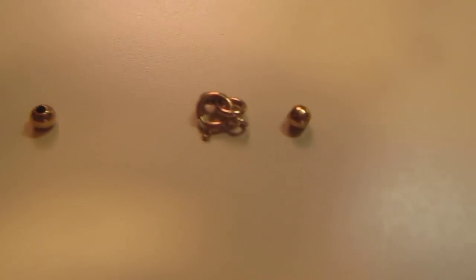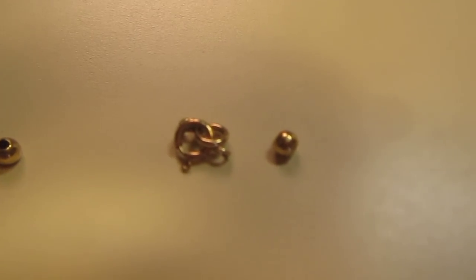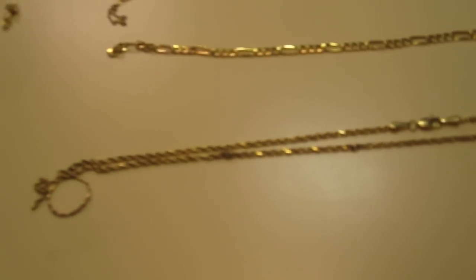Next I got one of those freshwater pearl bracelets with little beads between them. They were broken and missing a few beads, but she only wanted a quarter for it. For the clasp and two beads - maybe 0.3 grams of 14K gold - it's still worth a quarter.